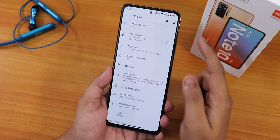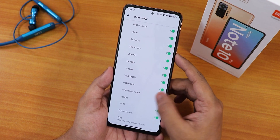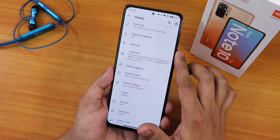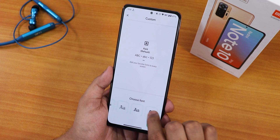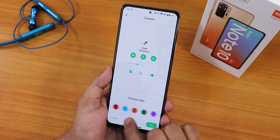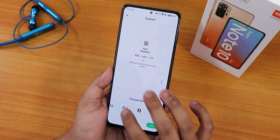In the display settings we have brightness, dark theme, night light, adaptive brightness, and a status bar icon tuner where you can enable headset, Bluetooth, and other icons. There is also live display for color calibration with blue, green, and red adjustment. In styles and wallpapers we have a theming option — creating a custom theme gives you a plethora of font customizations and many accent color options.